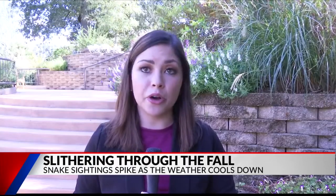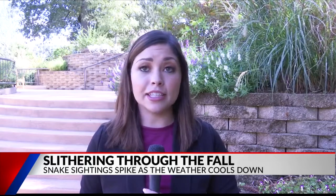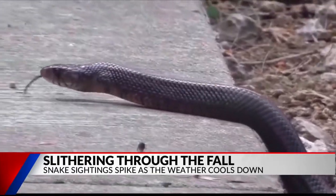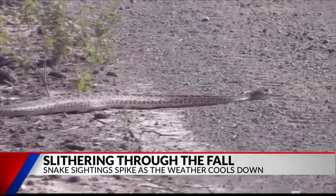Any type of snake can come into your home looking for food or a warmer place to stay. It is advised to be cautious around junk or wood piles you may have outdoors. If you see a snake, the best thing to do is to not approach it, or you might get hurt.